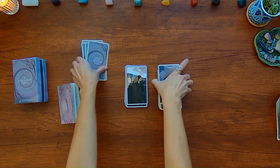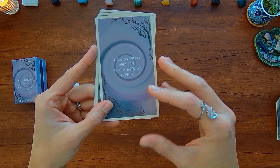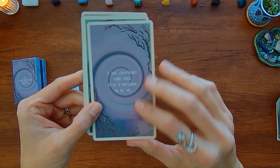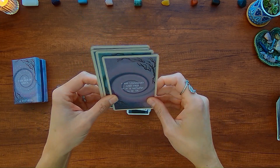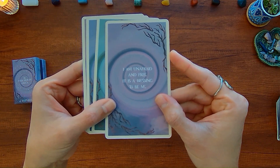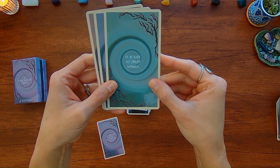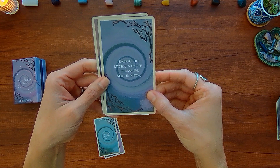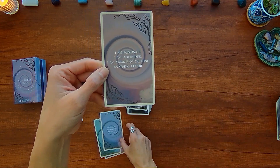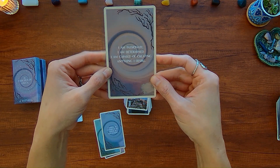These extra cards are affirmation cards that were part of the Kickstarter rewards. They say: 'I am unafraid and free. It is a blessing to be me. It is safe to trust myself. I embrace the mysteries of life. I release the need to know. I am passionate. I am determined. I am capable of creating anything I desire.'